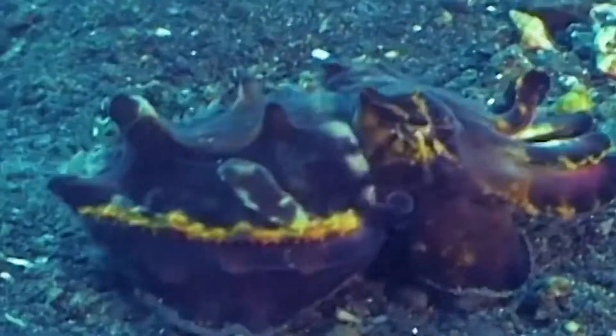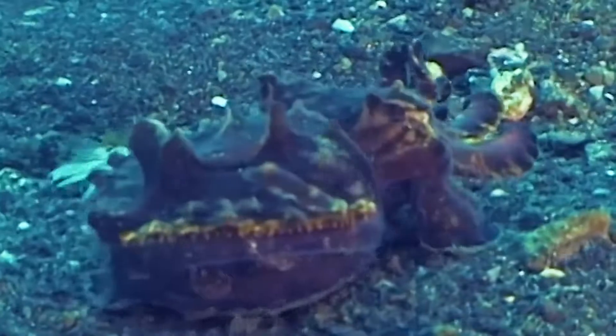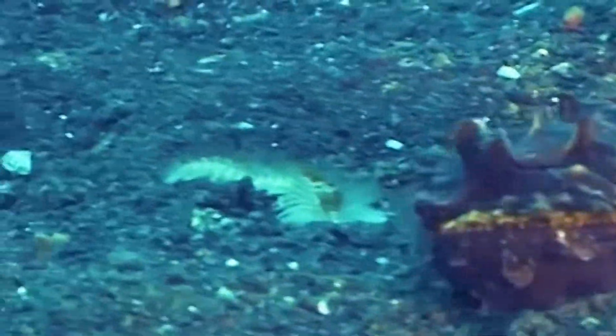They seem to know what they're after, because they ignore things like this hairy worm that just gets out of its way.